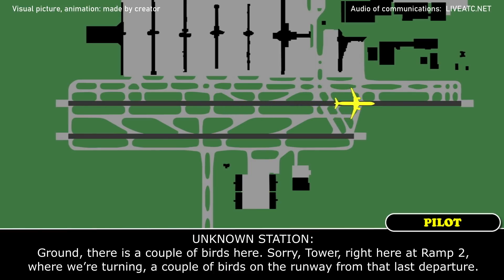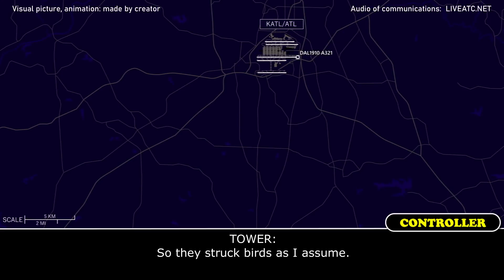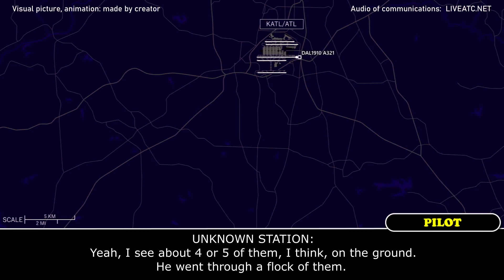And ground, there's a couple birds here. Tower, right here at ramp 2 where we're turning — a couple birds on the runway from that last departure. So they struck birds? Yeah, I see about 4 or 5 of them on the ground. He went through a flock of them.